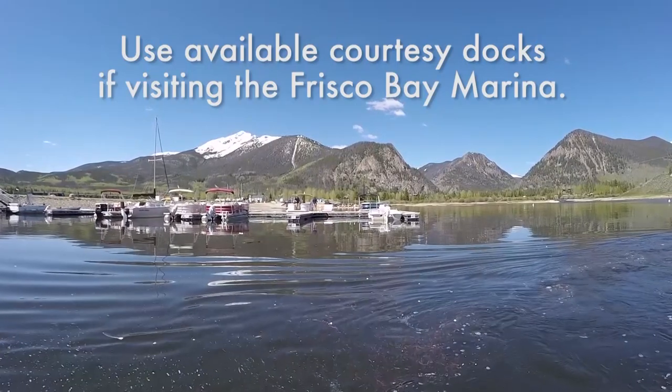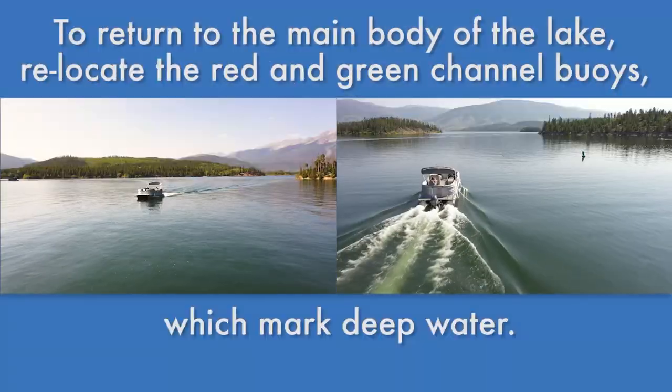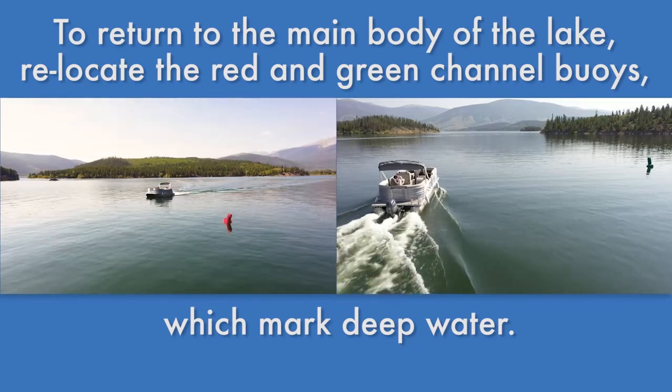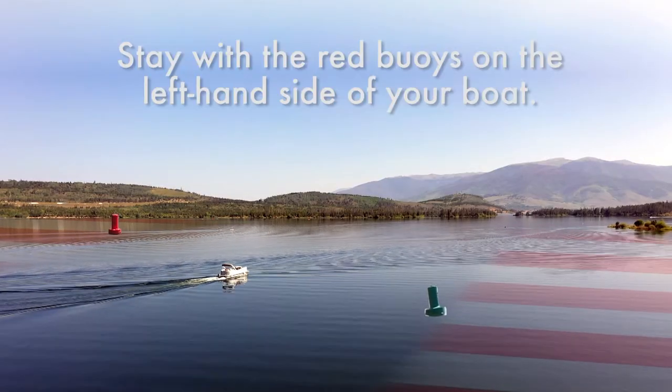Please use caution and maintain a slow, no-wake speed when entering the Frisco Bay. Use available courtesy docks if visiting the Frisco Bay marina. To return to the main body of the lake, relocate the red and green channel buoys, which mark deepwater. Stay with the red buoys on the left-hand side of your boat.